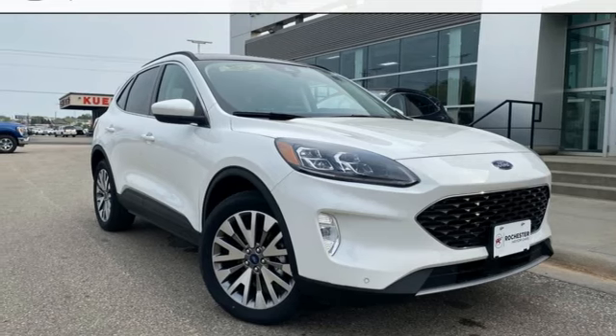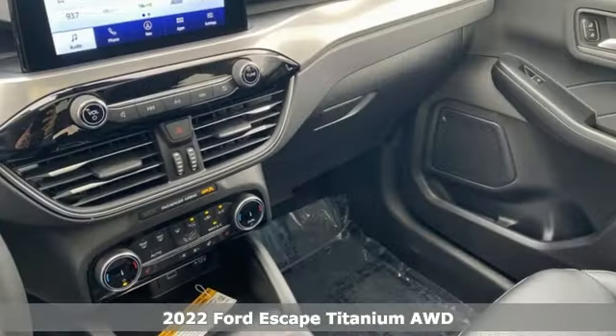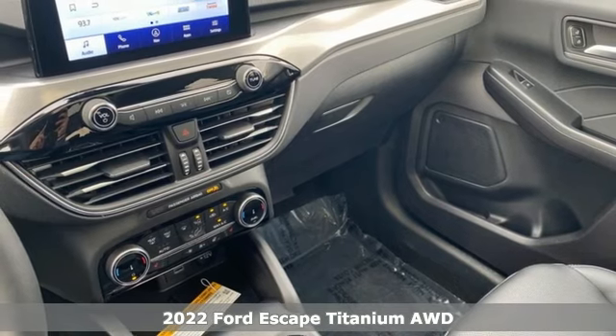It's a new 2022 Ford Escape. Ford, where tradition meets innovation.